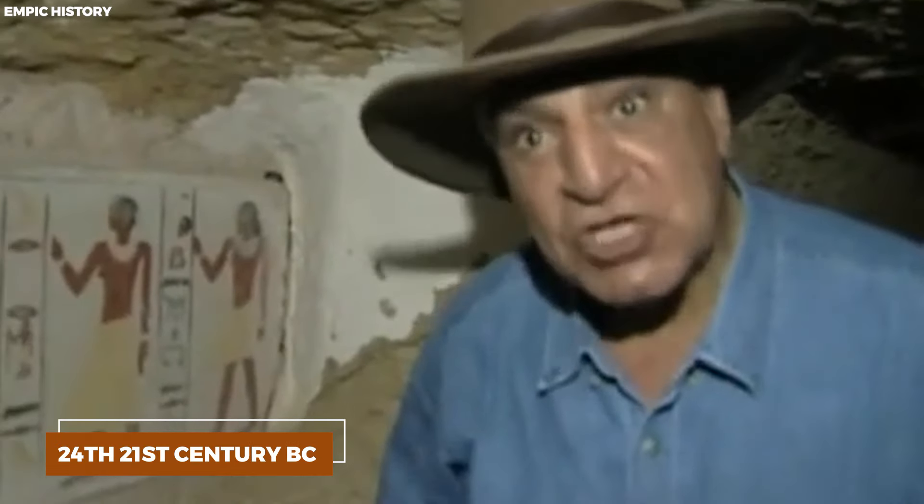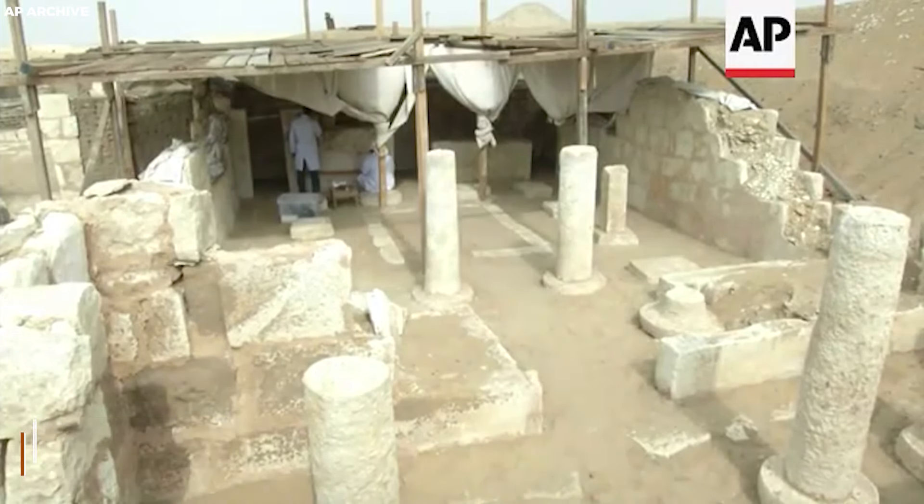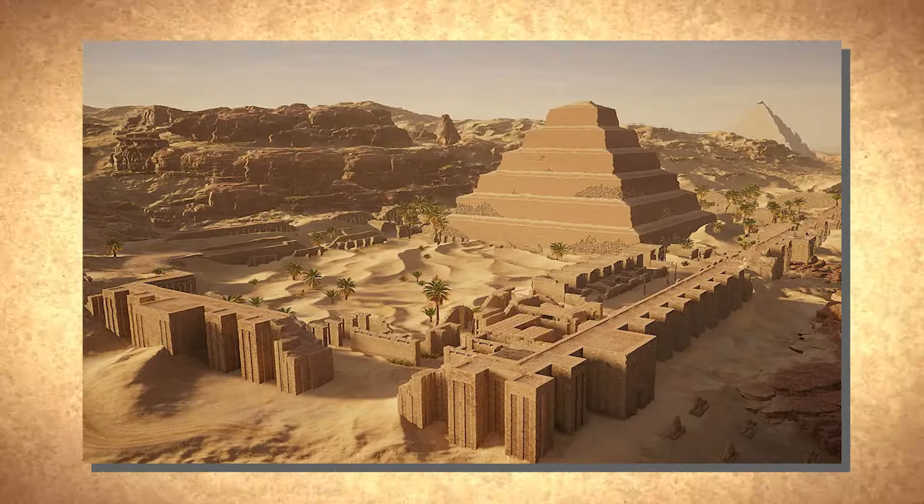This was corroborated in 2018 through tests on a 5,600-year-old mummy in Turin, confirming deliberate mummification with linen wrappings and embalming oils derived from conifer resin and aromatic plant extracts. The ancient Egyptians believed preserving the deceased was crucial for their religious practices. Mummification, originating as early as the Second Dynasty around 2800 BC, became an essential part of death rituals.